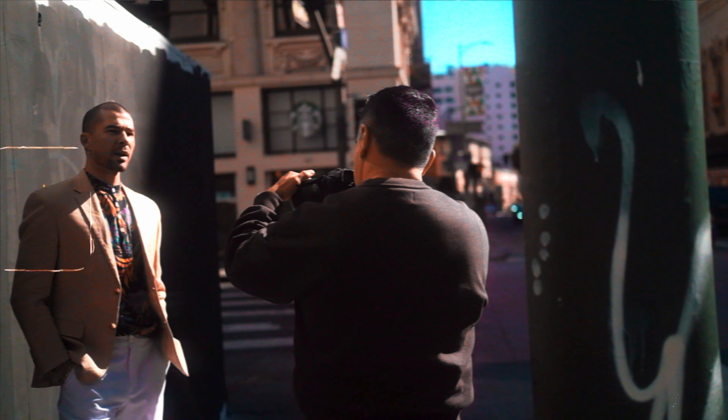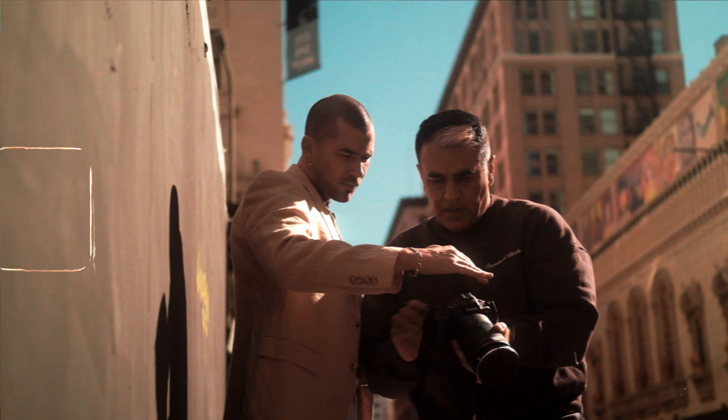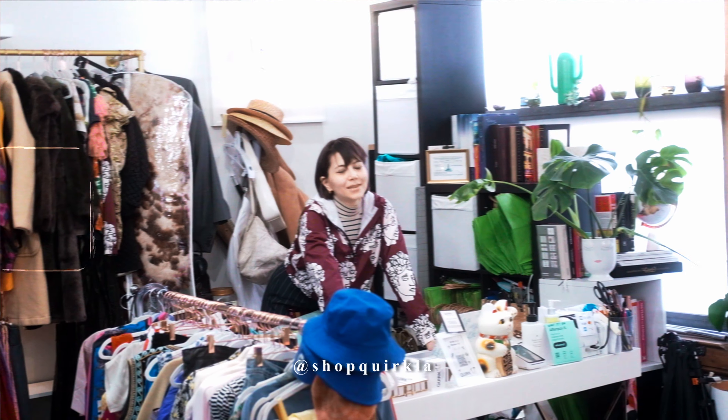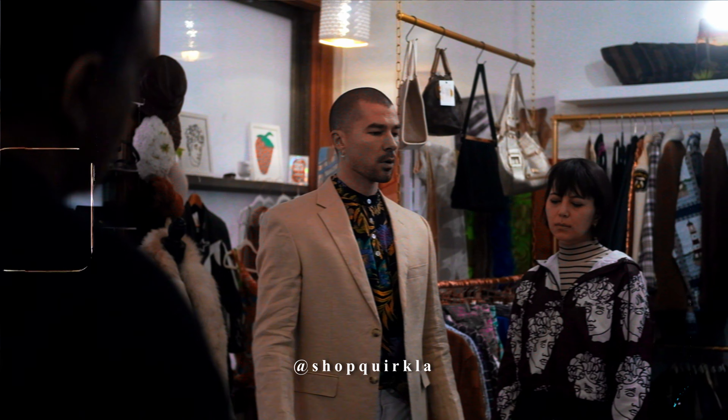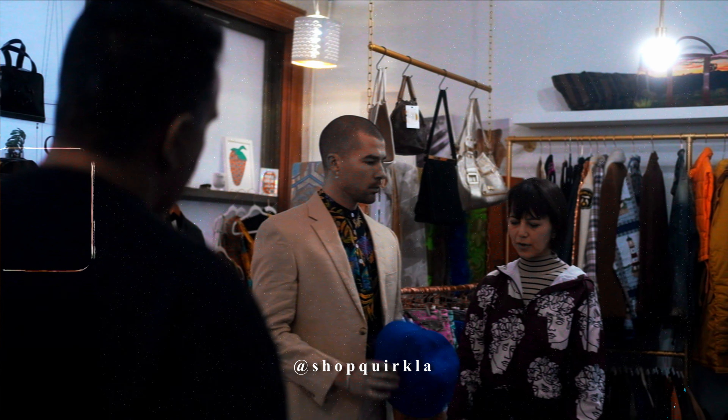I just finished photographing my friend Cody Callahan in downtown Los Angeles right down below. I had it styled by my friend Melinda, who's the owner of Quark LA — really cool vintage finds in the Los Angeles area. She styles for a bunch of magazines and a bunch of different people.